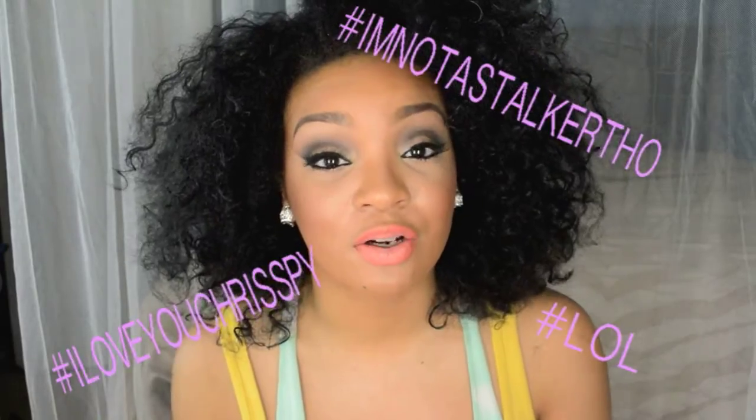Today's look is actually inspired by Krispy Makeup. I'll definitely put her link in the description box below. She's like awesome. I follow her on Instagram as well.